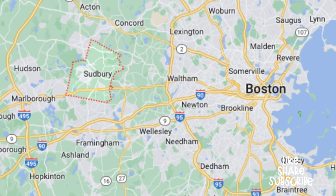Sudbury is a suburban town located about 25 miles west of Boston. There are no major highways that go through Sudbury, but you can get on some secondary roads to get to the major highways that can bring you east, west, north, or south.